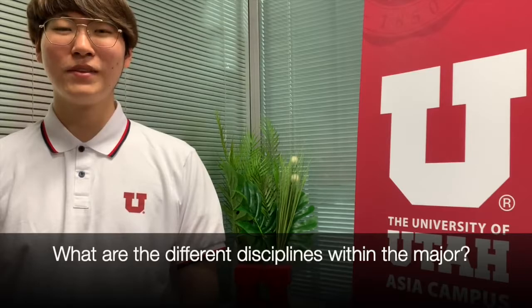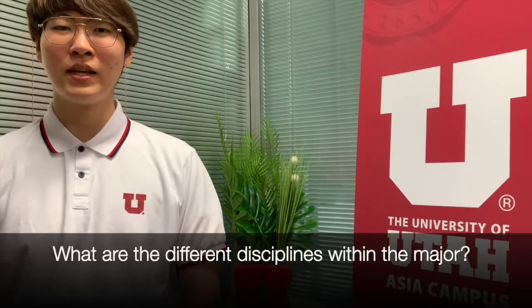Students can choose from two of the given disciplines. As for me, I am emphasizing environmental and water resource management. After my graduation, I am planning on furthering my studies as a civil and environmental engineer.